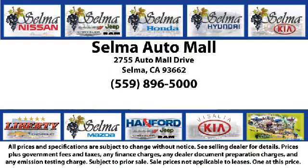So come see us today and let us show you why so many people choose the Selma Auto Mall as their preferred destination for buying a car. We'll see you next time.